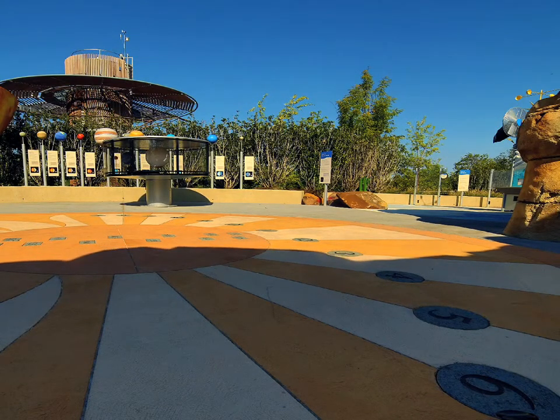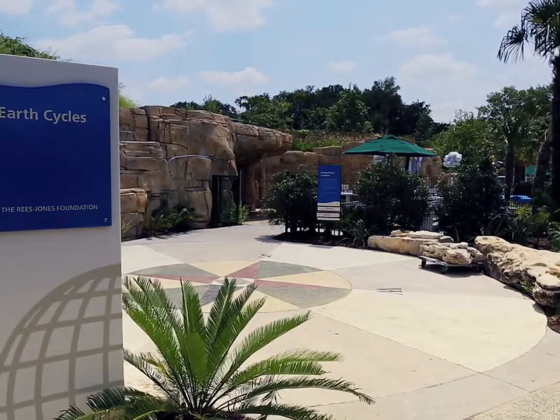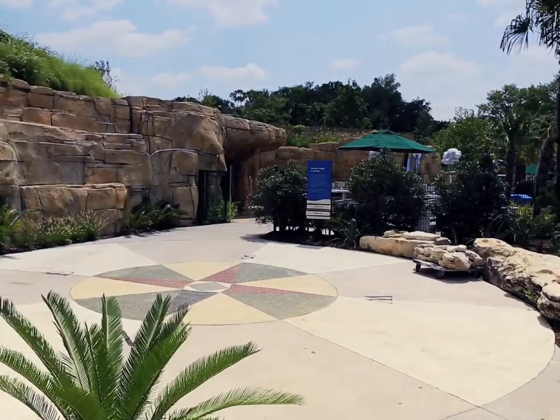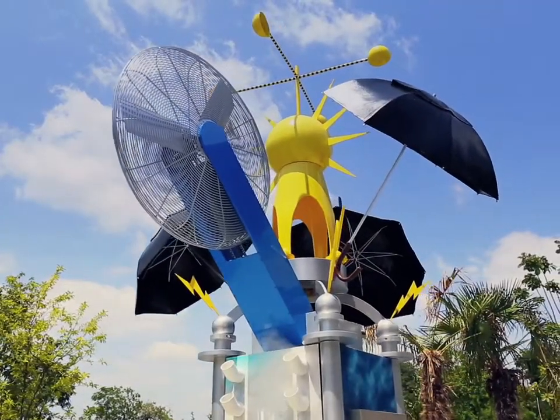Welcome to Earth Cycles, a gift of the Trevor Rees-Jones Foundation. The Earth is always changing, and this gallery focuses on Earth's geology, weather, and its place in space.